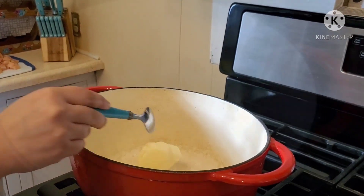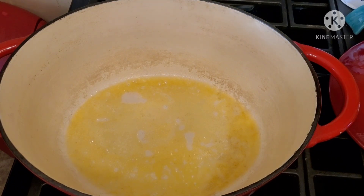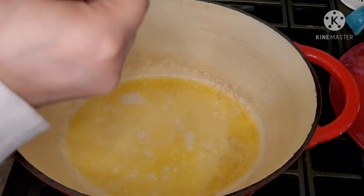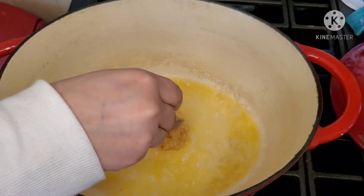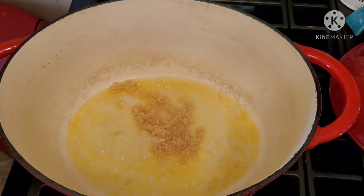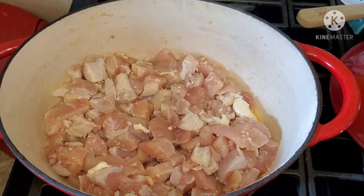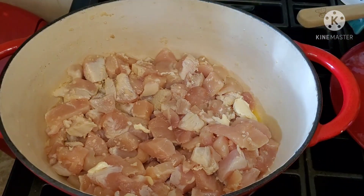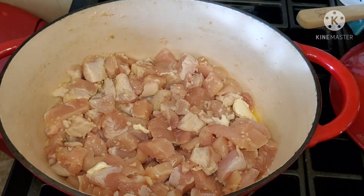I wanted to throw out to you guys — make sure you check out my description box because I always post all the ingredients you're going to need for all the recipes. I'll try my best to have all the measurements down below as well, along with the times for each meal. It's super convenient, so please make sure you check that out.